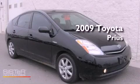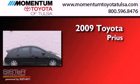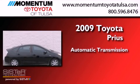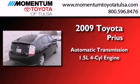This is a certified pre-owned 2009 Toyota Prius. This four-door sedan has an automatic transmission and an inline four-cylinder engine.